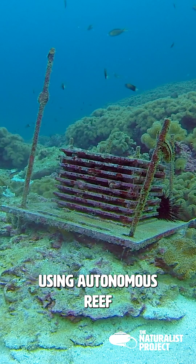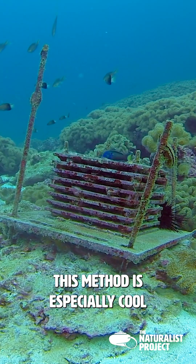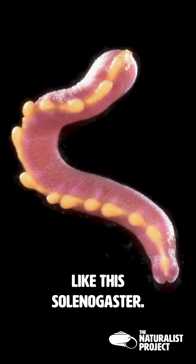Donderzia tuide was discovered using Autonomous Reef Monitoring Structures, or ARMS. This method is especially cool because it's non-destructive to reefs and it's great at finding small, often overlooked groups of animals like this selenogaster.